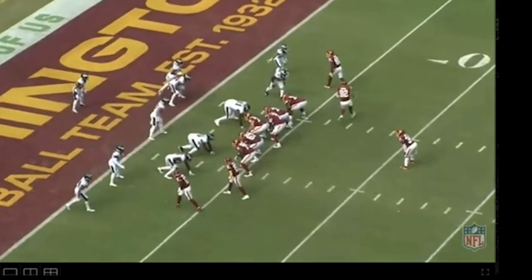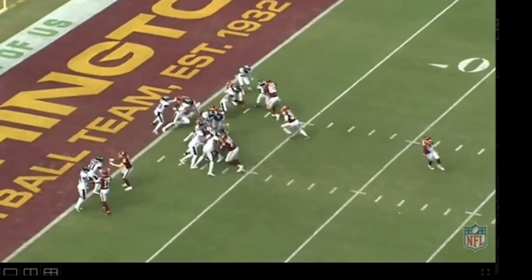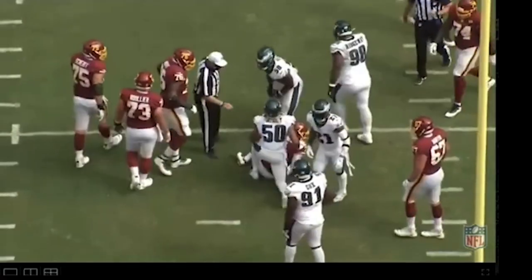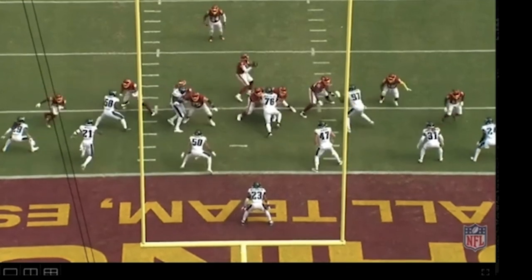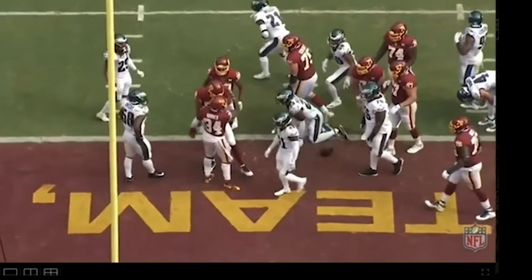This next play is down on the goal line, and look what he does to Fletcher Cox — one of the better defensive tackles in football. He creates a big time hole and a touchdown for the running back for Washington. The end zone angle shows it better. You're going to see Fletcher shift over to the left. This is one of the best defensive tackles in football, and Moses wins this battle clearly. Sets up a huge hole — you could drive a truck through that hole and into the end zone. Really good play from Morgan Moses.